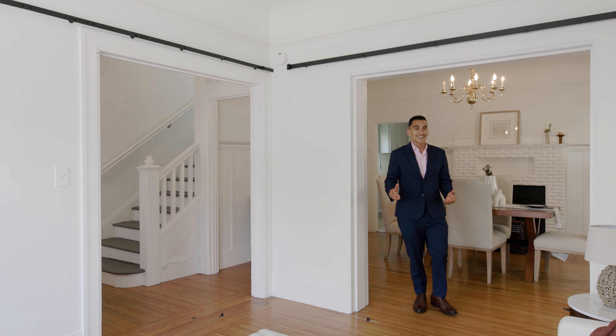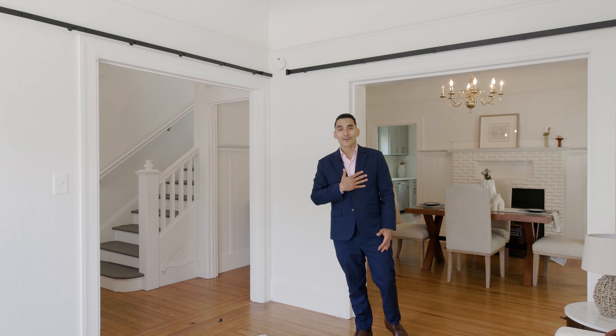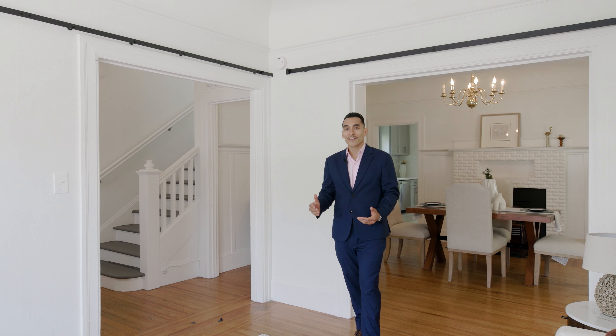Welcome to 119 7th Street in Oakland, California. I'm Nestor Icaza, real estate broker in the San Francisco Bay Area, and this is my brand new listing. Let's go ahead and take a look.